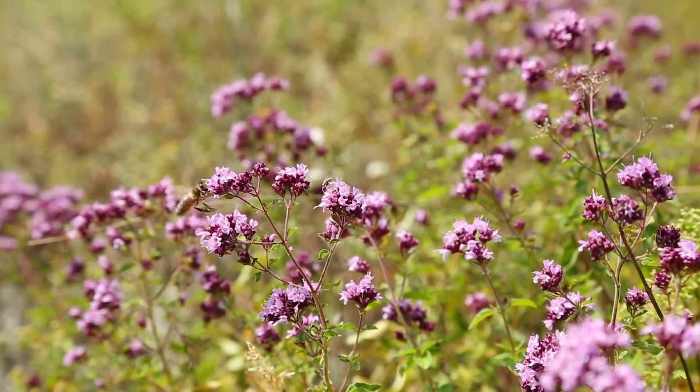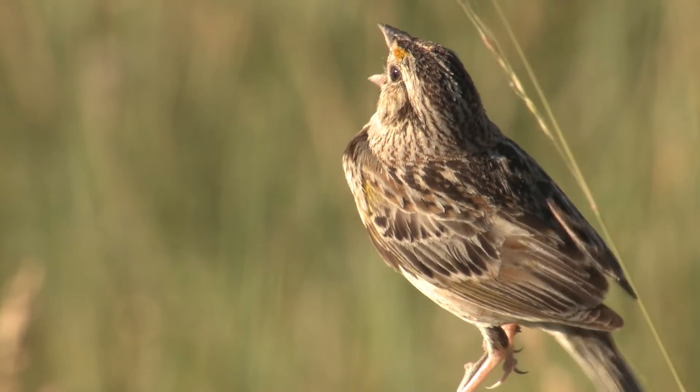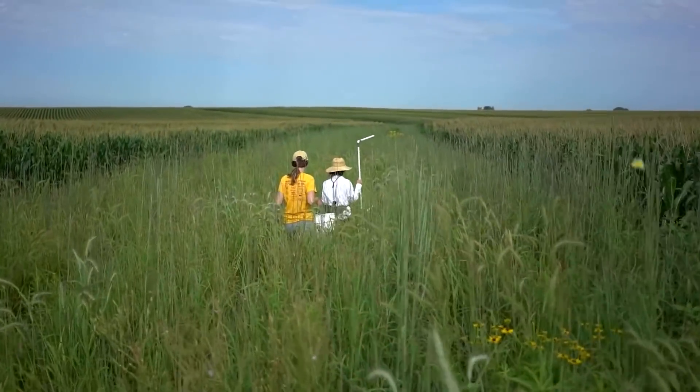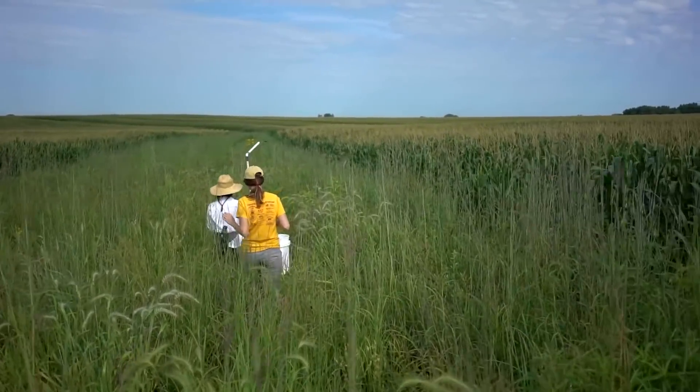We can triple the number of pollinators and we can double the number of birds using the fields. Working very closely with farmers, we figured out how you could integrate it onto working farms.